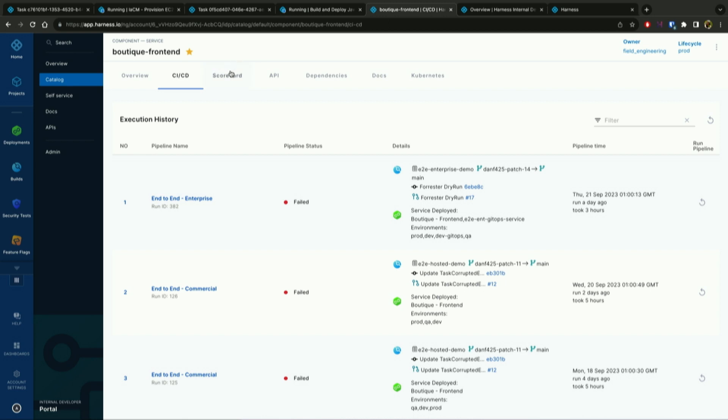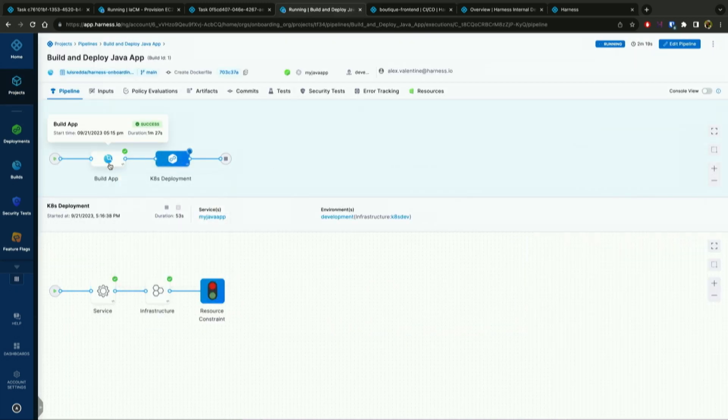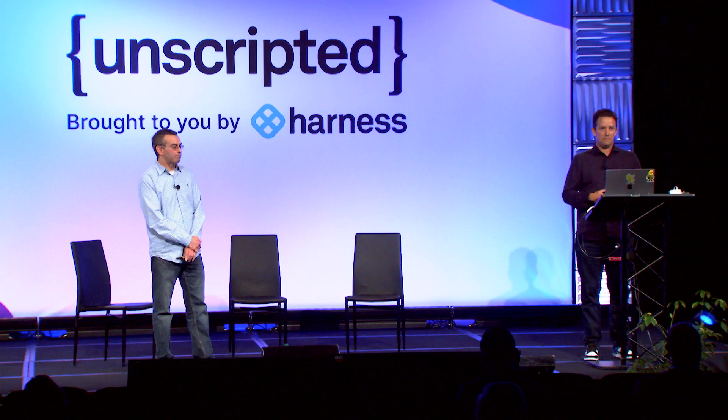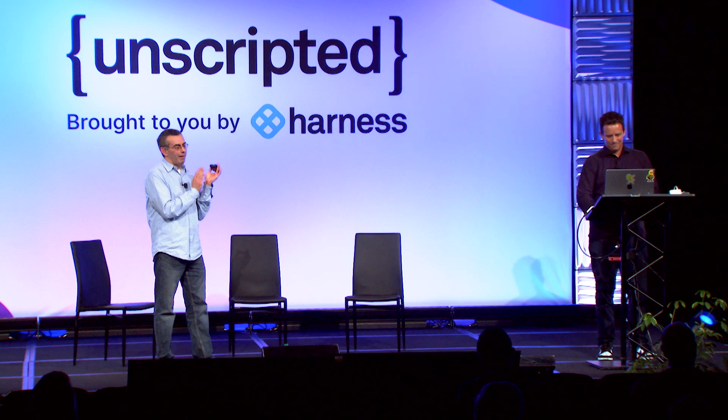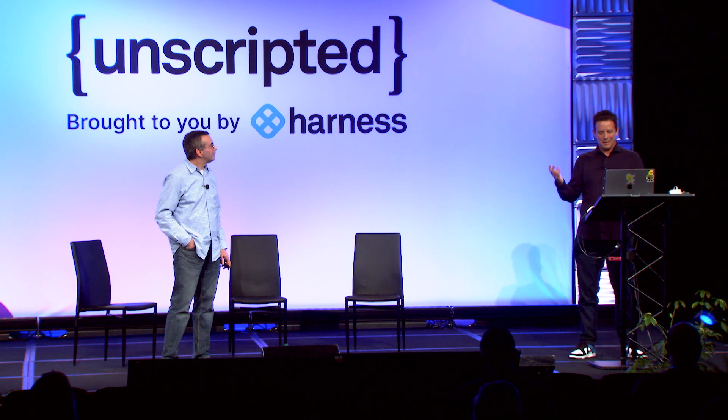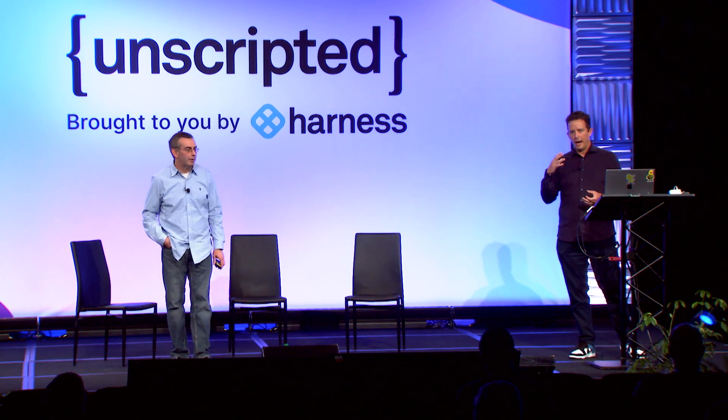That's just an example of the catalog component. Going back, we can see the build is complete and we're actually running a Harness CD deployment doing a canary rollout as well. What I wanted to showcase today was the self-service nature — IDP plus infrastructure in action — both to automate service requests, but also showcasing full stack Harness automation integrated in Backstage.